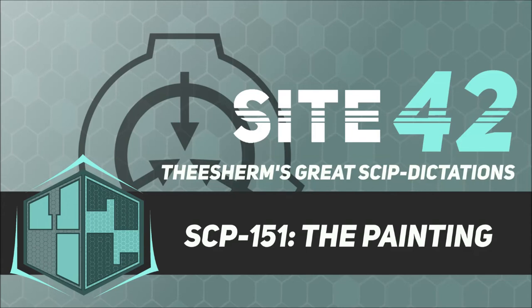Item Number: SCP-151. Object Class: Euclid.